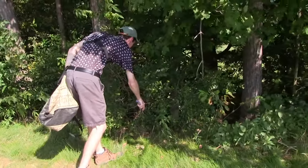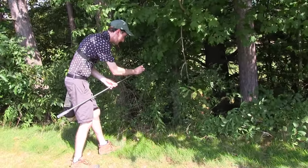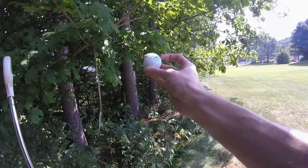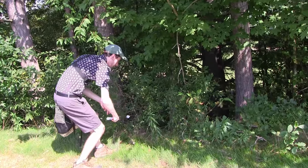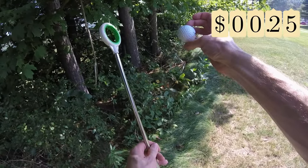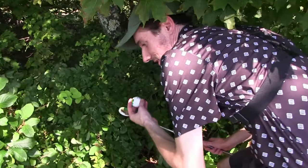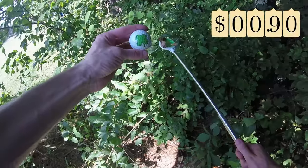I thought I saw a couple right here off the bat. Oh yeah! Here we go. Oh, this is a cool one — it's a Pinnacle, but it says Swan Lake on it. That's a nice one. Golf ball number two right off the bat. We got a Bridgestone E6. Ooh, Srixon — check out the logo on this guy. Big old clover there. Heck yeah.